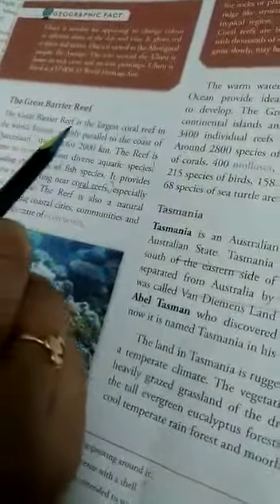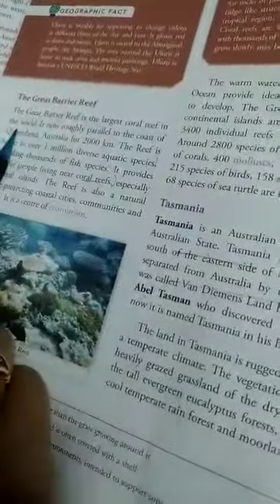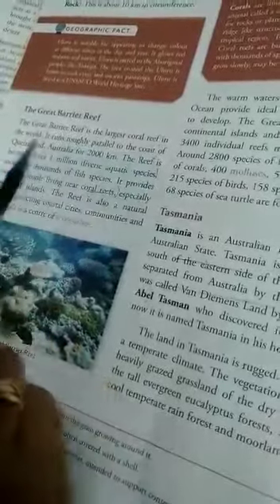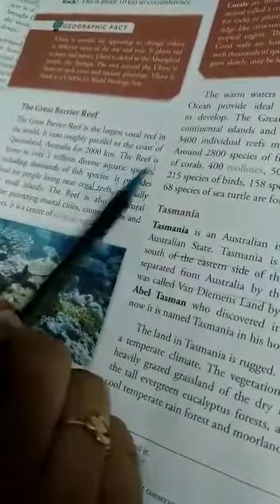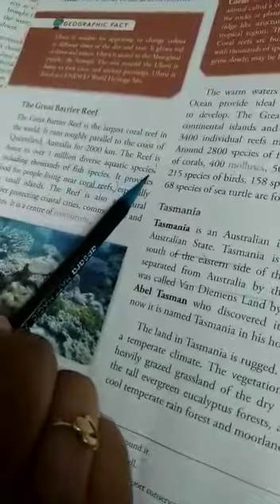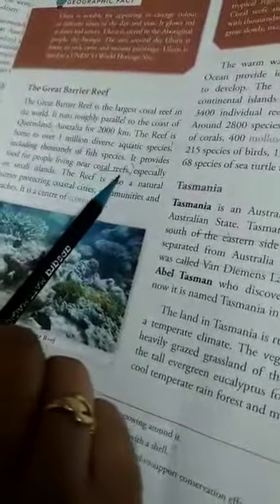The Great Barrier Reef is the largest coral reef in the world. It runs roughly parallel to the coast of Queensland, Australia for 2000 km. The reef is home to over 1 million diverse aquatic species. It provides food for people living near coral reefs.